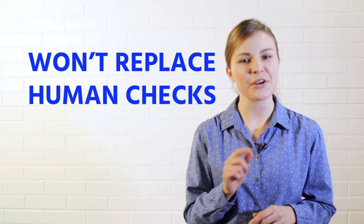Don't worry, it won't replace the human checks that are required for the exploratory and risk-based testing.